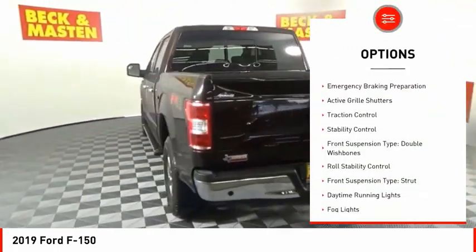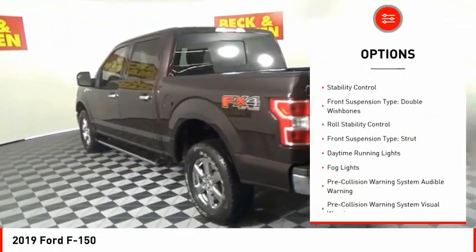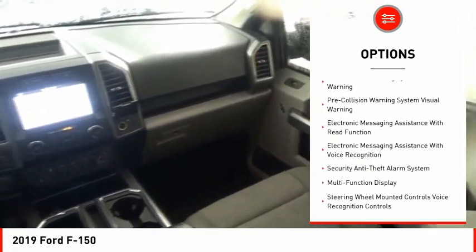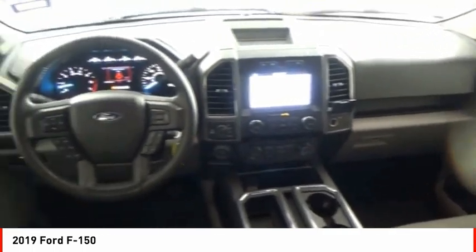Power windows with safety reverse, emergency braking preparation, active grille shutters, traction control, stability control, front suspension type: double wishbones.